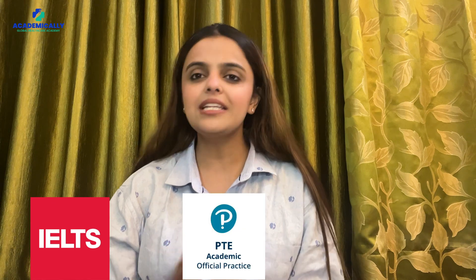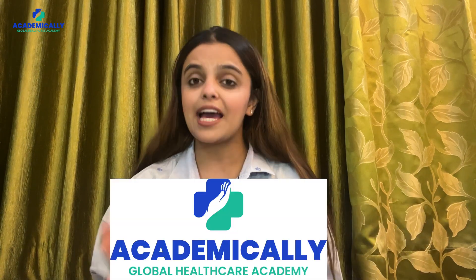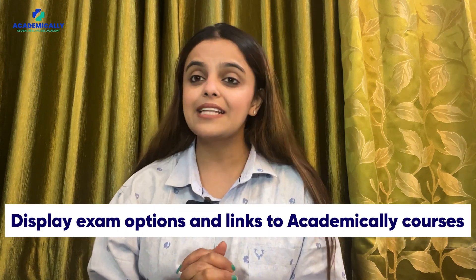One crucial aspect of AHPRA registration is demonstrating proficiency in English. You can do this through exams like IELTS Academic, PTE Academic, or OET. Academically has some fantastic preparation courses for these exams — whether it's IELTS, PTE, or OET, they have you covered with comprehensive preparation.